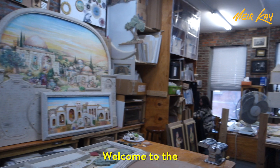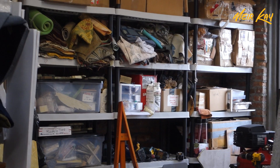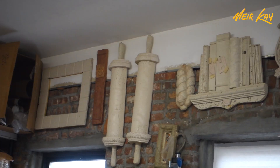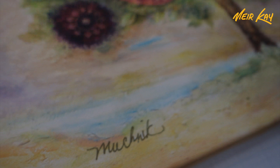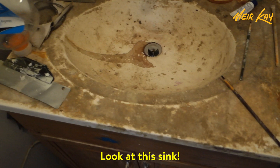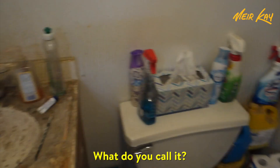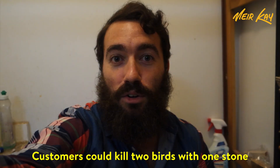Welcome to the Michal Art Studio. This place is amazing. Even his bathroom is artistic — look at this place, look at the sink, it's a piece of art. Customers can kill two birds with one stone: they can be on the toilet and choose out their framing. Genius.